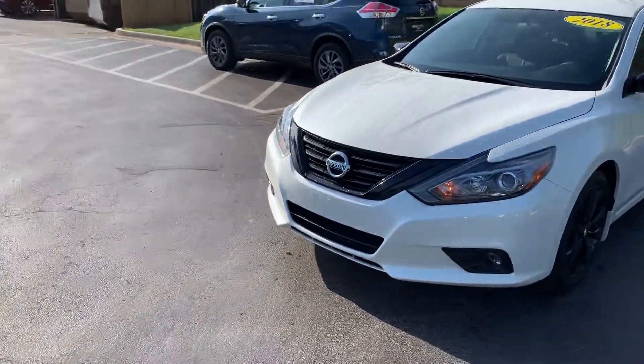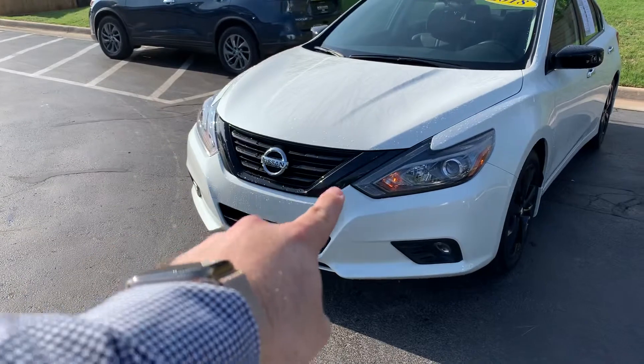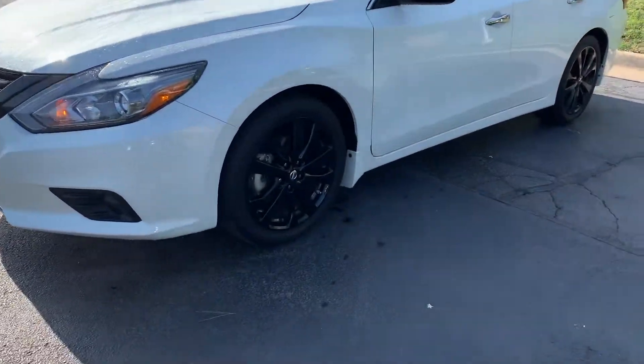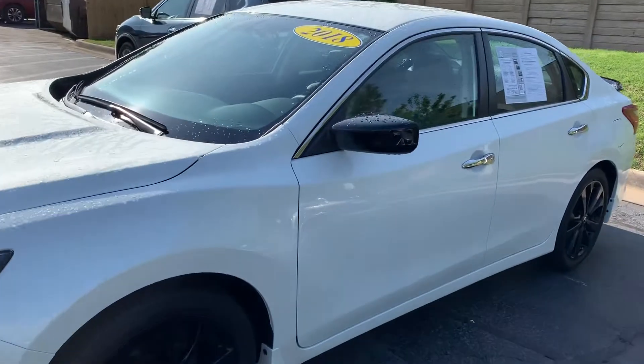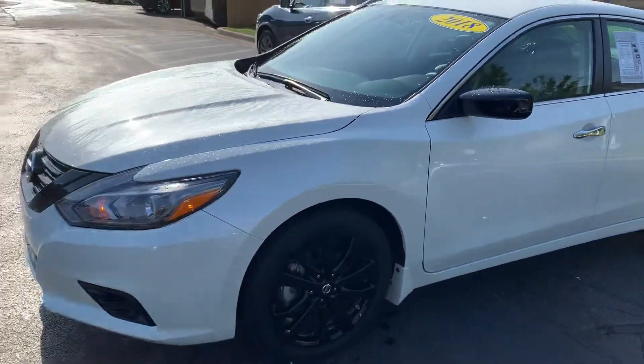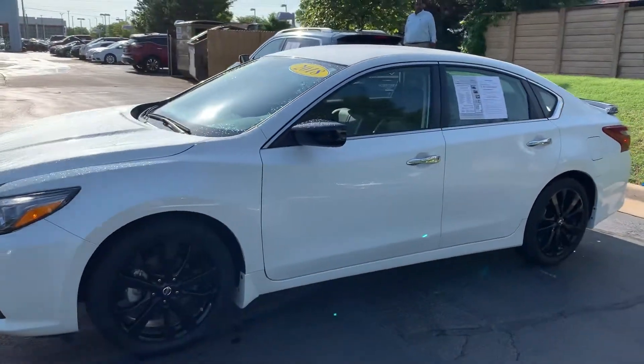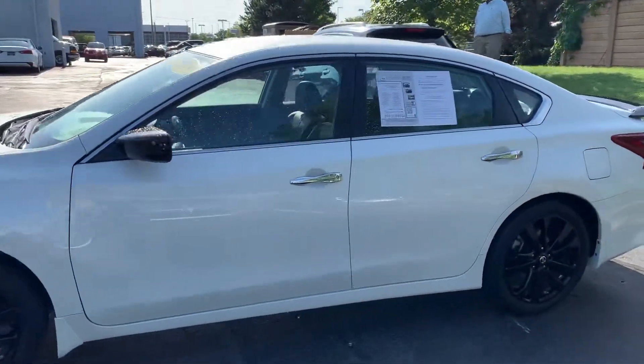The Midnight Edition really gives you the black V-motion grille. You get the black beautiful wheels. You have the beautiful black side mirrors. It's a very, very attractive car. It comes of course with the fog lights, keyless entry, and push button start.